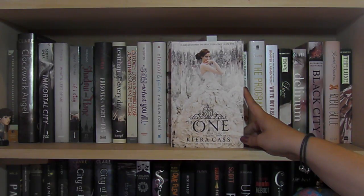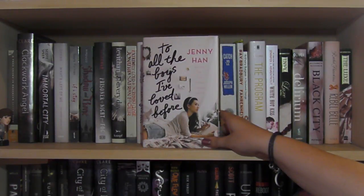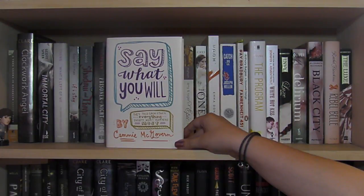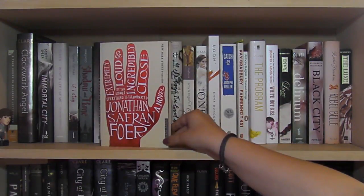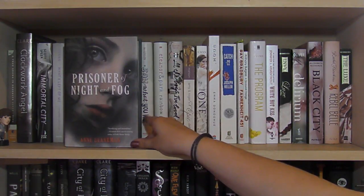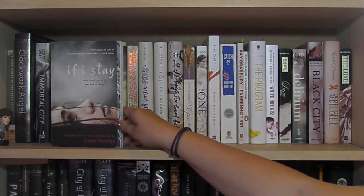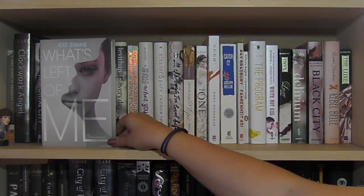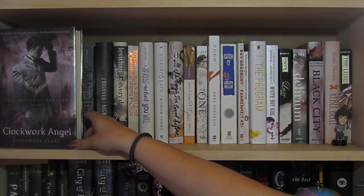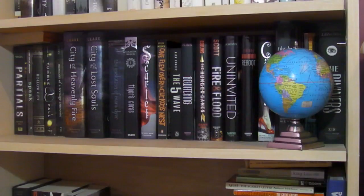Continuing: The One by Kiera Cass, the final book in the Selection series — I unfortunately only own this one right now; Amy and Roger's Epic Detour by Morgan Matson, To All the Boys I've Loved Before by Jenny Han, Eleanor and Park by Rainbow Rowell — signed — Say What You Will by Cammie McGovern, Extremely Loud and Incredibly Close by Jonathan Safran Foer, Every Day by David Levithan, Prisoner of Night and Fog by Anne Blankman, Shadow and Bone by Leigh Bardugo, If I Stay by Gayle Forman, Immortal City by Scott Speer, Clockwork Angel by Cassandra Clare, and A Tree Grows in Brooklyn by Betty Smith.